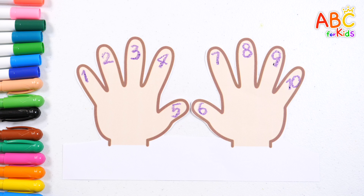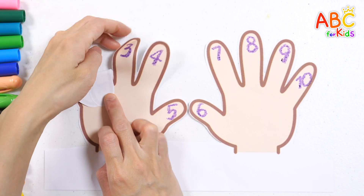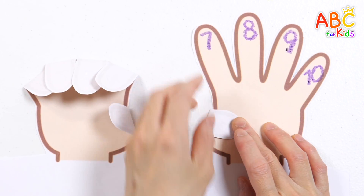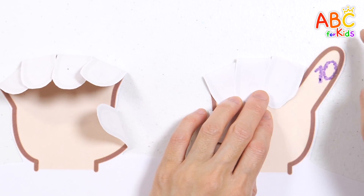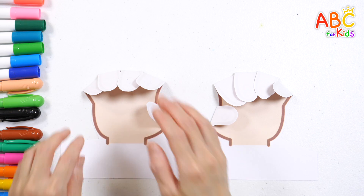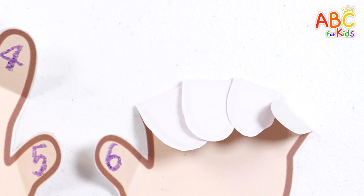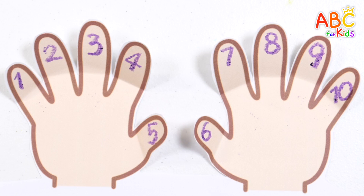Now, how about we count the fingers as we fold them down one by one? 1, 2, 3, 4, 5, 6, 7, 8, 9, 10. Very good! Let's spread out our fingers again and count! 1, 2, 3, 4, 5, 6, 7, 8, 9, 10. Good job!